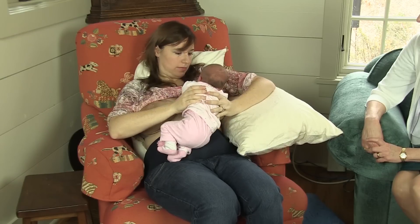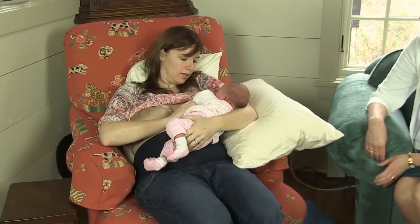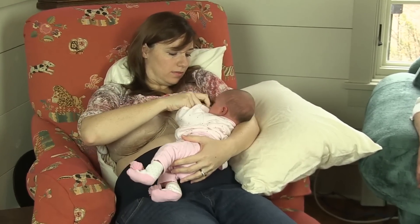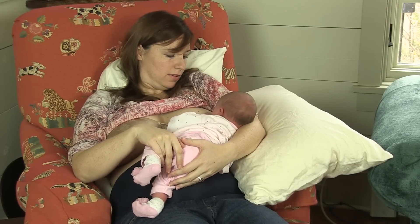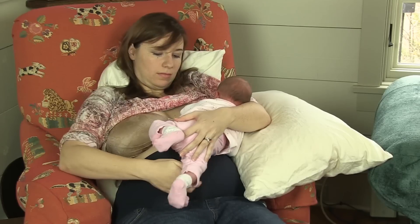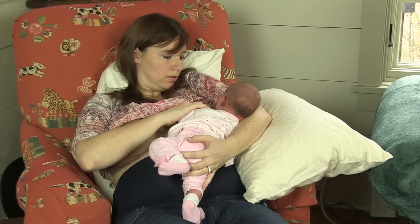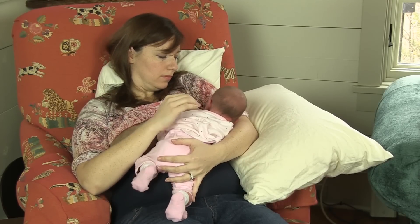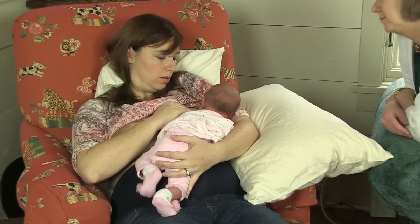Michelle decides to try to nurse Vivian on her really sore breast for the first time in a couple of days. She starts by putting Vivian in more of a cradle position, and this confuses Vivian because it puts more pressure on her side and back rather than on her front. Vivian's tummy is not resting on Michelle, and Vivian is still struggling. Michelle rolls Vivian into a more tummy-down position and adjusts Vivian's angle across her body until they're both comfortable. Now she's in a natural breastfeeding position.